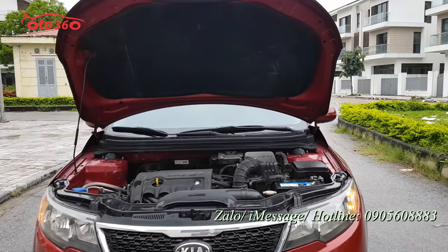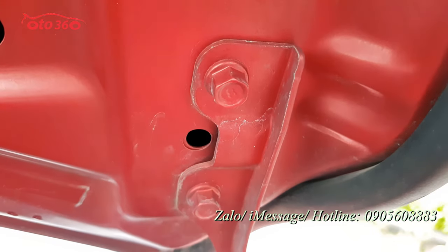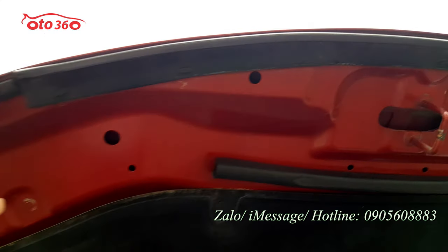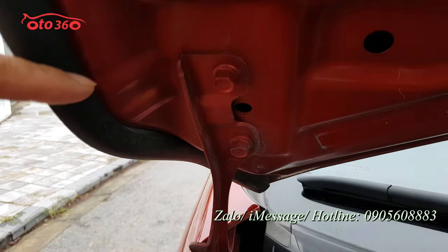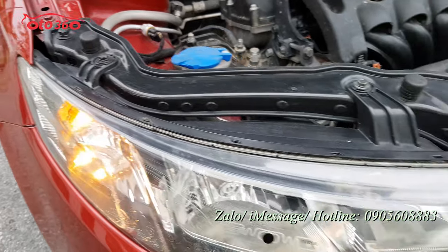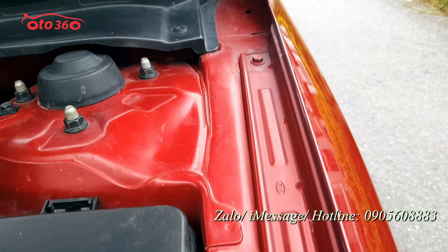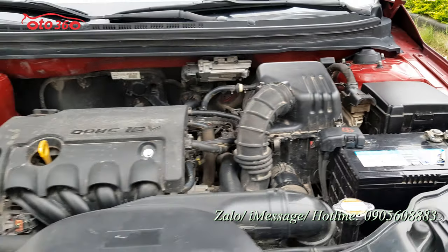Giới thiệu về động cơ - xem ốc ca-pô trước: ốc ca-pô còn nguyên bản, keo chỉ nguyên bản hết dù chủ xe đã dán cao su chống ồn. Định tán còn nguyên, ốc chân ca-pô còn nguyên, ốc tai cũng còn nguyên hết - chứng tỏ chiếc xe này chưa bị đâm đụng hay va chạm gì cả, còn nguyên bản hết.